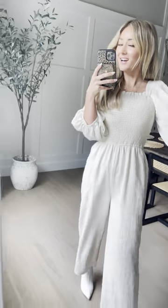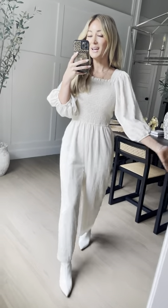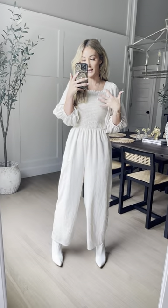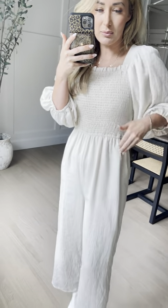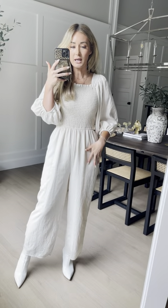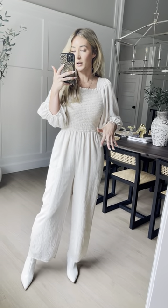Meet our new Ariana jumpsuit in cream. This is such a bestseller — it's such a good jumpsuit. We knew we just needed to bring it in a classic cream, and this one hit the money. It is so soft, just the perfect linen material. I love it — it's wrinkle-free, with a little bit of that linen look.